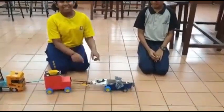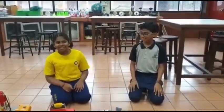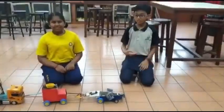This is our machine. The name of our machine is the high-tech solar panel plant tractor. This high-tech solar panel plant tractor can cut leaves, spool leaves, and toss the leaves.